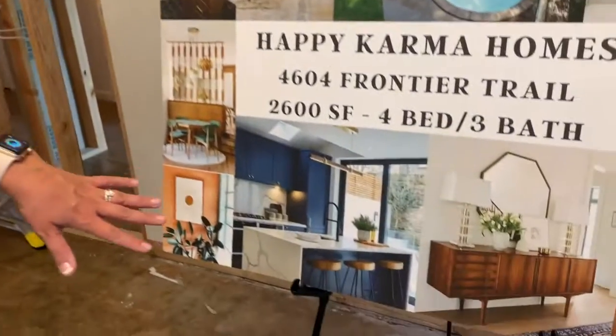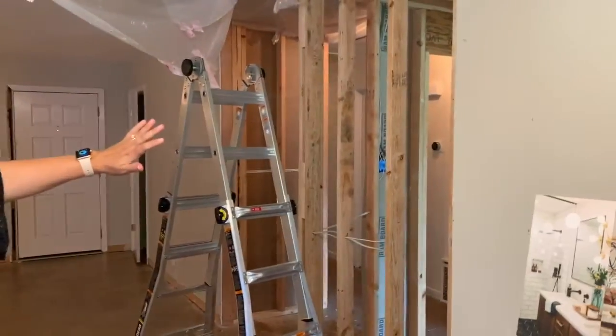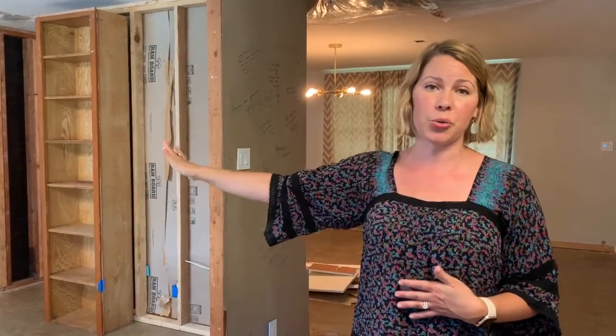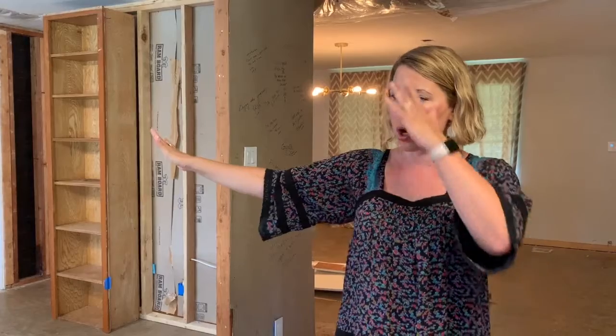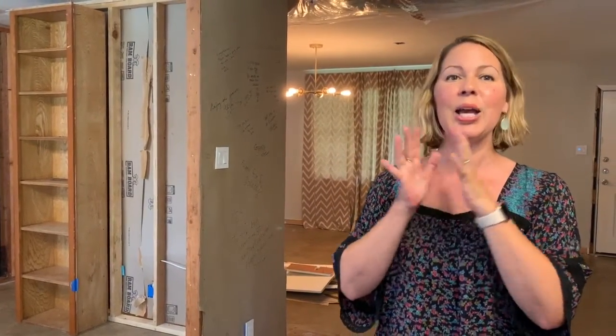We are going to do a cobalt blue chef's kitchen. Right now you've got a three-bedroom, two-bath on the left side of the home, so you're going to have what we're calling an owner's retreat. If you have been craving privacy from the rest of your family, you can really have that here.